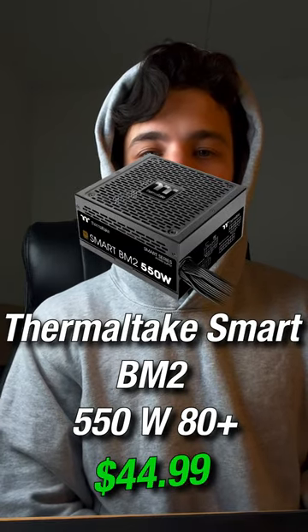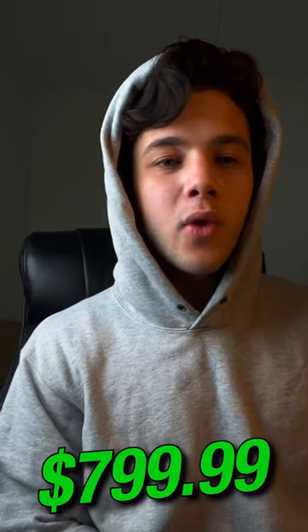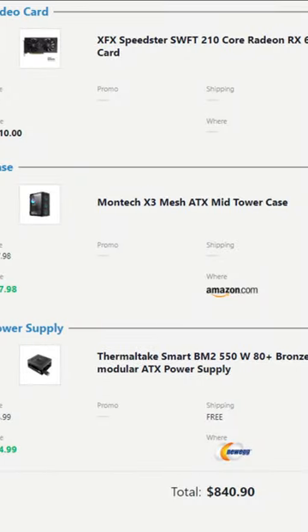Then for the power supply, buy the Thermaltake BM2 550W 80 Plus Bronze. The total price for this system will be around $800, and if you want RGB, then it will be around $840.